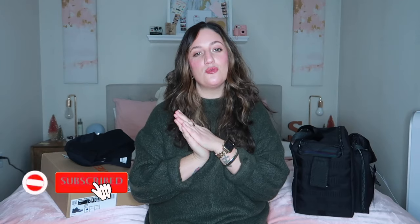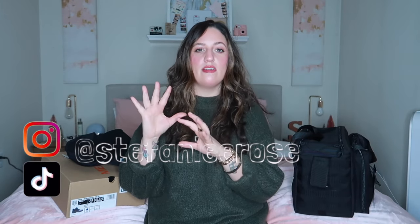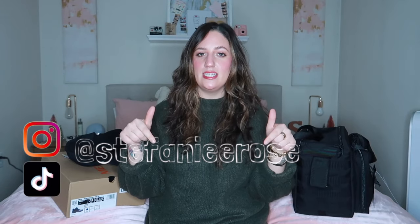Hi guys, welcome to my channel! Today I'm going to share a few new police-related items that I got in the mail. Everything is from Galls, so I'll be able to link it all in the description box below. If you're going into the academy or if you are a police officer and need to pick up a few things, I'm just going to share what I recently got. If you're new here, please make sure to subscribe and don't forget to follow me on my social media — TikTok and Instagram. Police-related, fashion-related, lifestyle-related — everything is always listed in the description box.